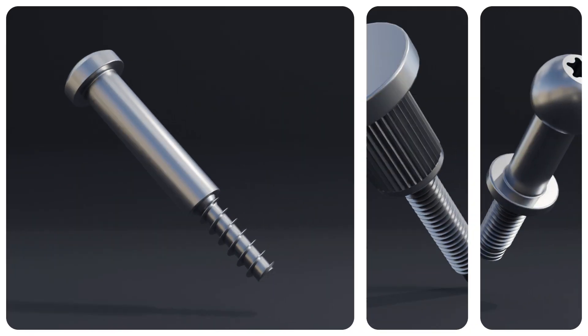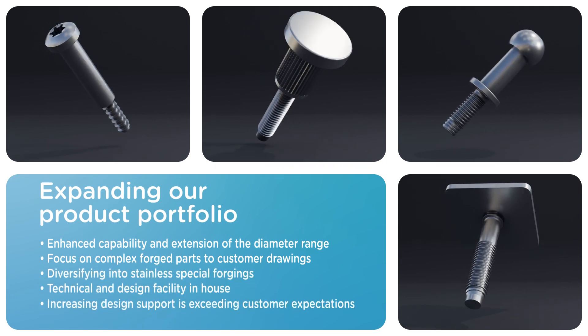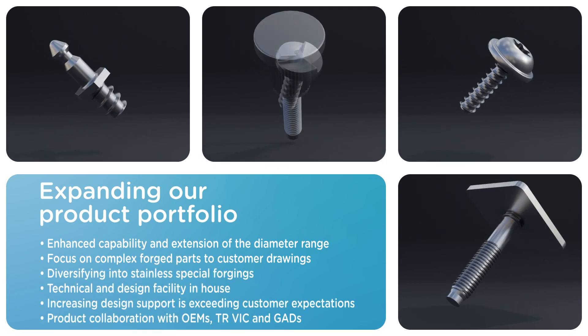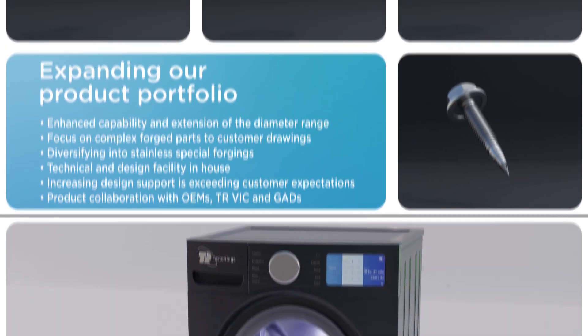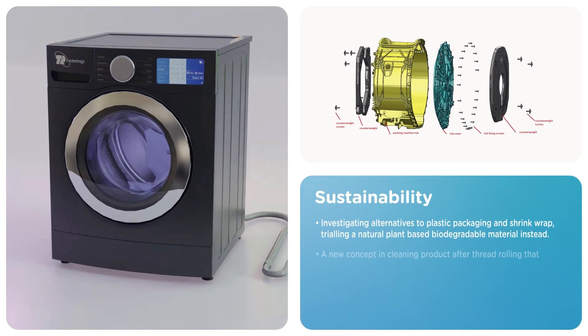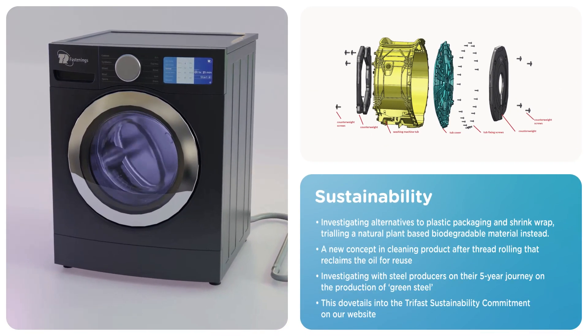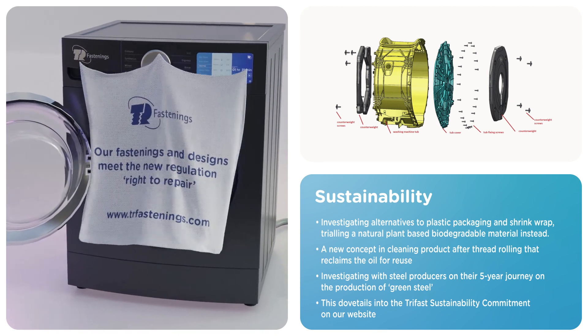The investment in forging machines has enabled TR Vic to produce more complex forged parts. Having the technical design team on site, working closely with the manufacturing engineers in collaboration with our sales teams, is proving to be a winning formula. As a company we are committed to sustainability and reducing our carbon emissions, and there are numerous initiatives in play at TR Vic.